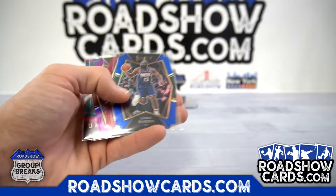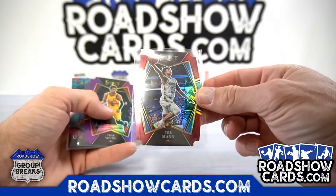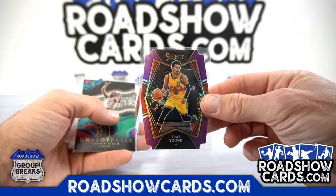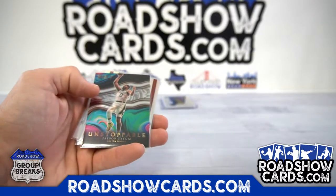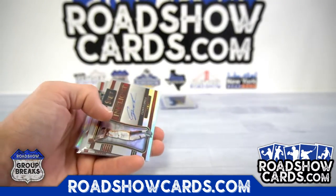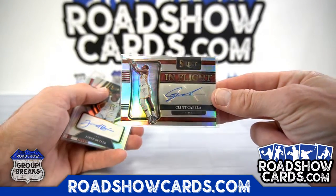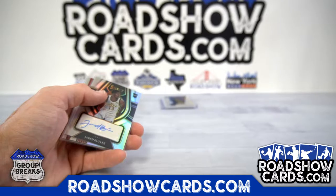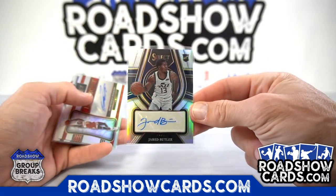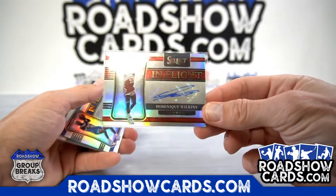The blue die-cuts are to 249. Trainman — that one is to 175. And the Trae Young is to 99. Unstoppable Jason Tatum — not numbered, the only card like that we saw. Clint Capella auto in-flight, it's to 299. Jared Butler to 249.